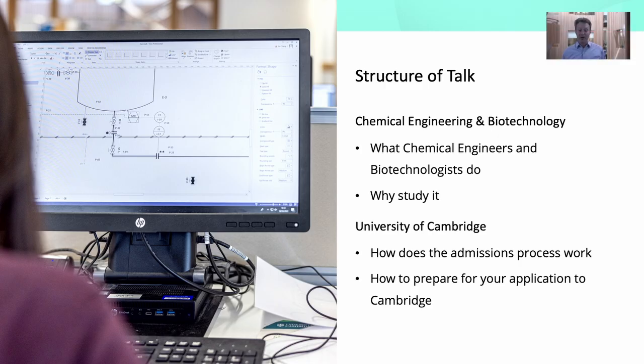Welcome to the Department of Chemical Engineering and Biotechnology at the University of Cambridge. I'm Geoff Moggridge and I'm a professor in the department. The course we run is Chemical Engineering and Biotechnology, so you study both elements in one course. Today I'll first tell you a little about what Chemical Engineering and Biotechnology is and what practitioners do, and then talk more specifically about the Cambridge course and how to apply.